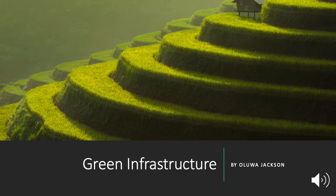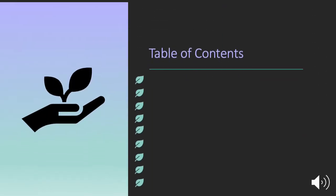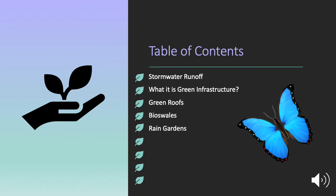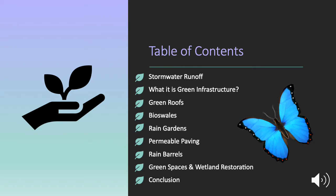Hello, my name is Oluwa Jackson, and this presentation is on green infrastructure. In this presentation, I will discuss stormwater runoff, explain what green infrastructure is, describe green roofs, bioswales, rain gardens, permeable paving, rain barrels, green spaces and wetland restoration, and in conclusion, discuss how green infrastructure is part of global sustainability.